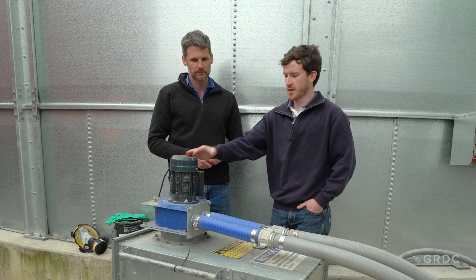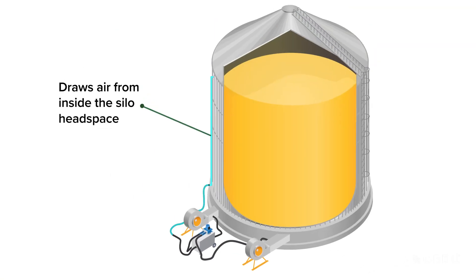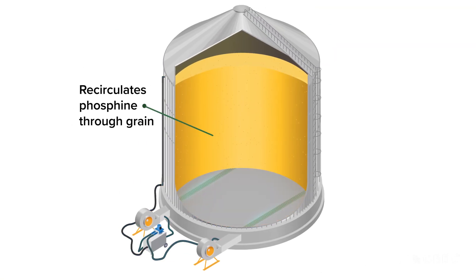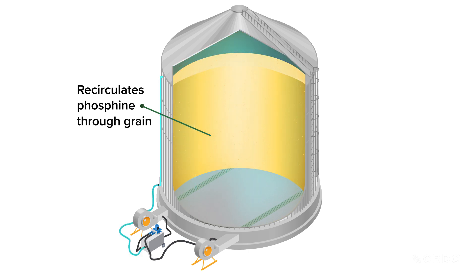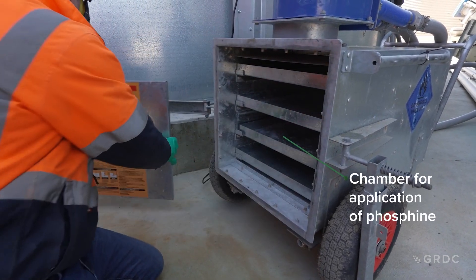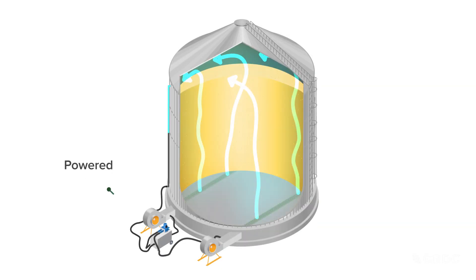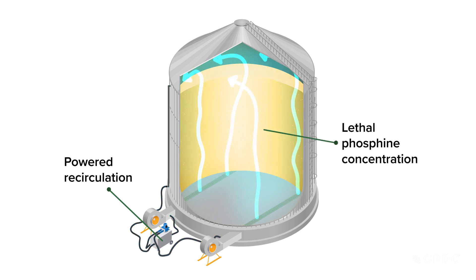With this powered system we've got a small fan in play which is drawing air from inside the silo, recirculating it. We've got application space here inside the chamber to achieve that powered recirculation — distributing the gas as quickly as we can from top to bottom and achieving a lethal concentration in a shorter time frame.